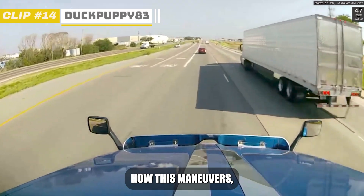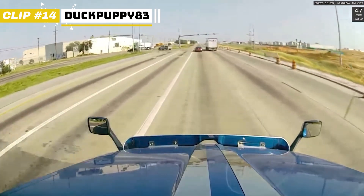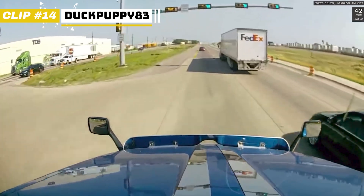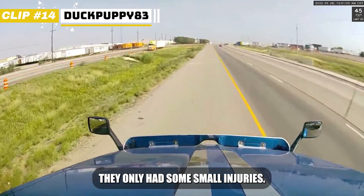Now a perfect clip showing how these maneuvers like in the clip before can go really, really bad. Luckily in this case they only had some small injuries.